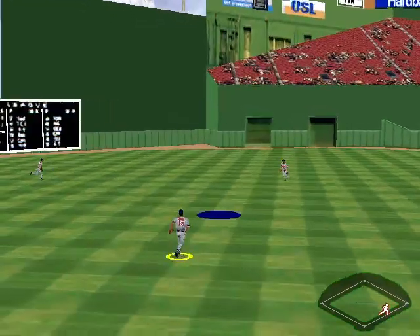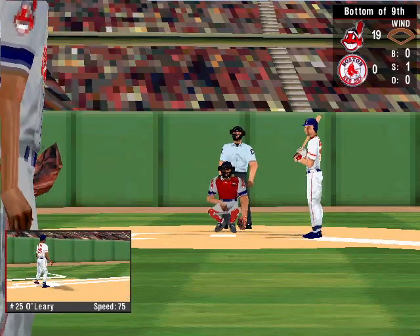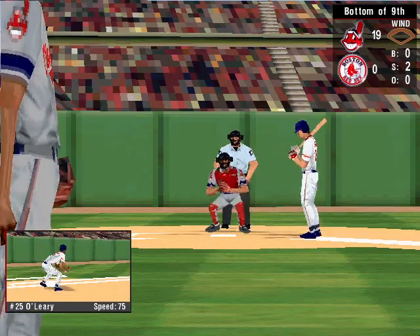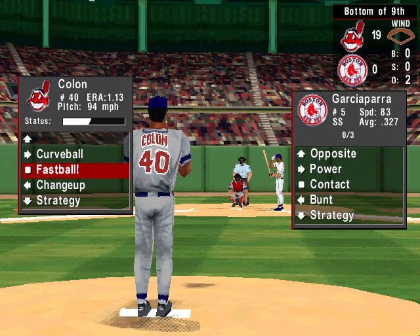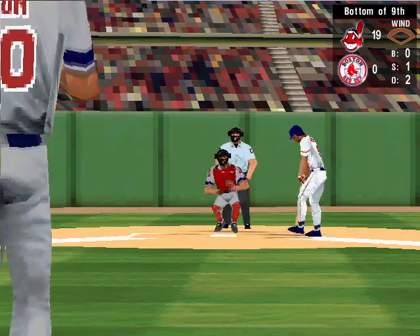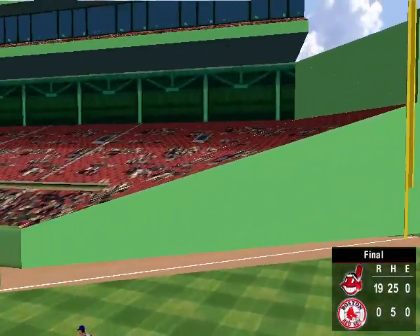Fly to the gap in left field — Lofton snags it. A single for O'Leary. The pitch — fastball, that's strike one from Stanley. The 0-1 pitch — fastball, that's two. Power to the shortstop — out at second, an easy throw to first for the second out. That was a great play. The pitch — curveball, that's one. Now up, Nomar Garcia-Parra, he's 0 for 3. Fly ball to left — a routine catch for Justice. The game is over. Cleveland has shut out Boston.